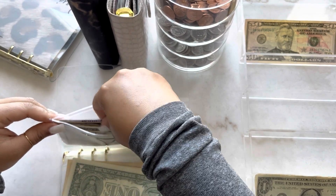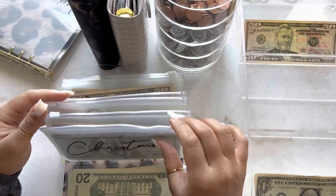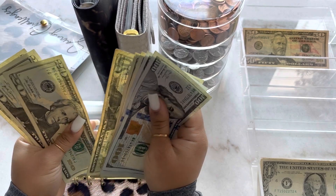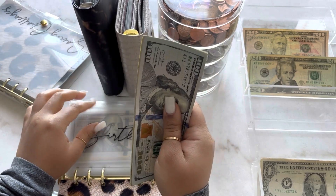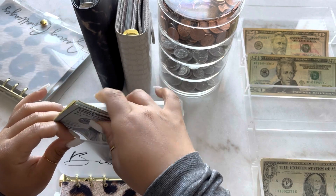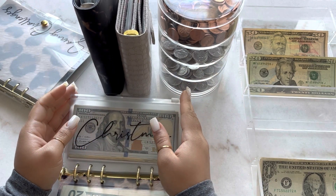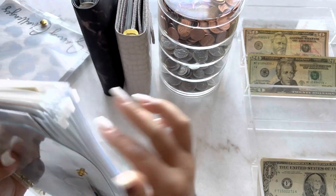I noticed I was missing a $20 — somehow I had $360 in my birthday envelope when it should be $340. I think I picked up too many $20s. I had to redo part of the video, and when I was taking the money out I must have taken out one less $20 because my camera was flipped the wrong way. So birthday has $340, and that's where my other $20 was. Sorry about that, you guys — that was the first time that happened to me.